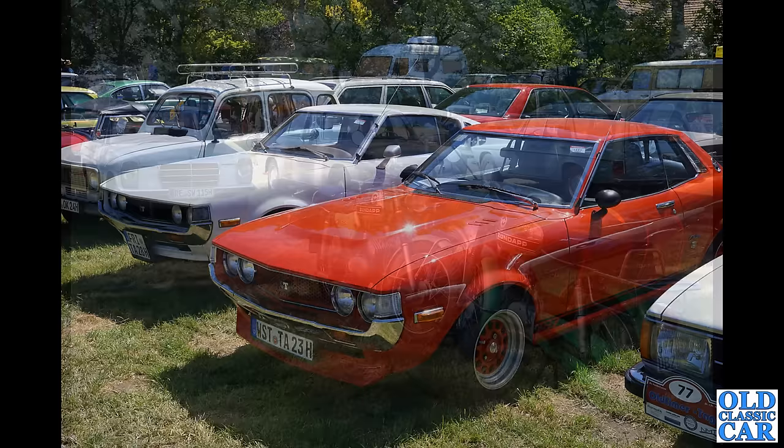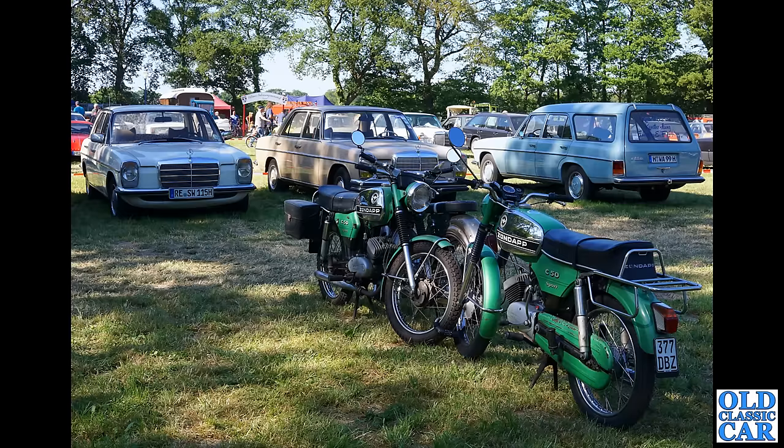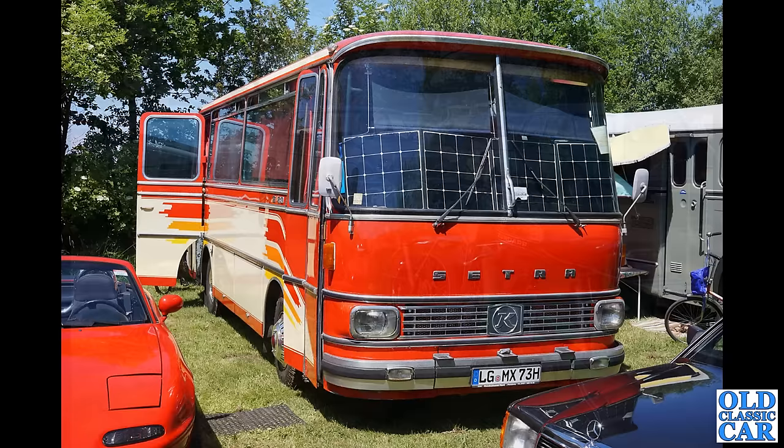Matching pair of Zündapps here — interesting to see those C50 Sports. I wonder if they belong to the same person. And a trio of classic Mercedes ladies in the background, including that wonderful 220D E-Class Station Wagon or combi estate — very very neat indeed.